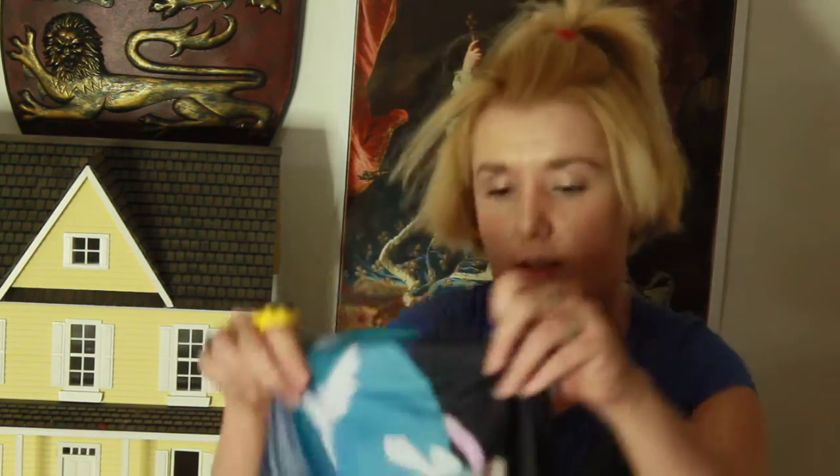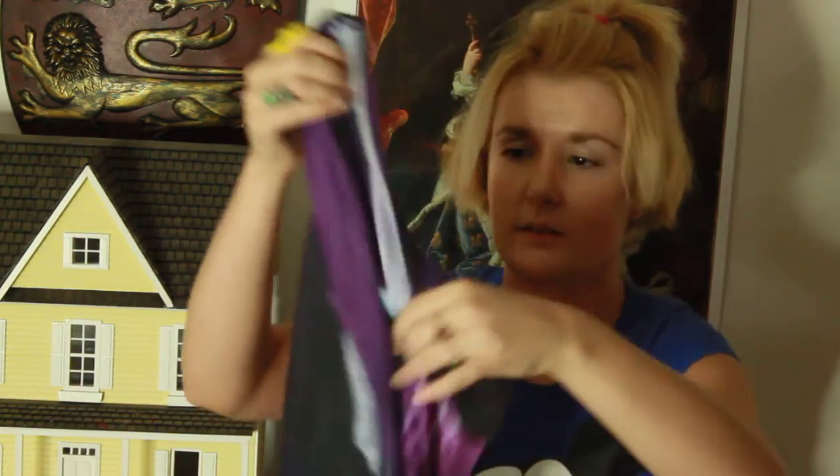Oh yeah, these Disney tops from Macy's. I just wanted to show you what I got.